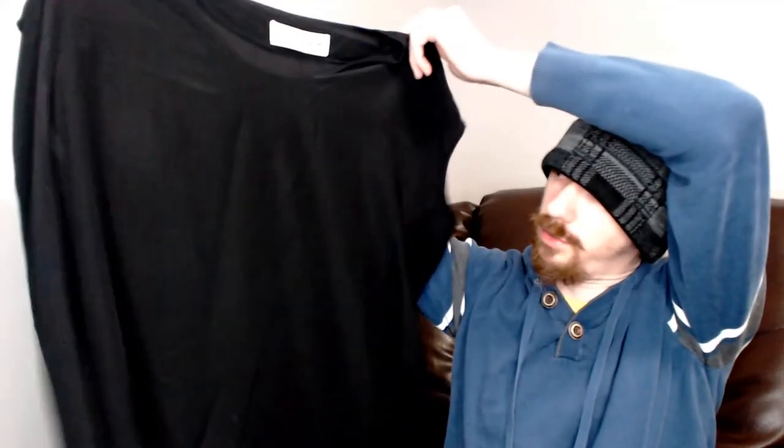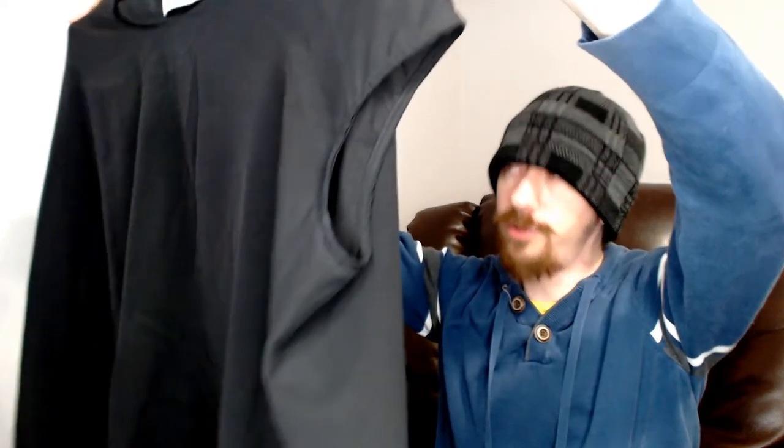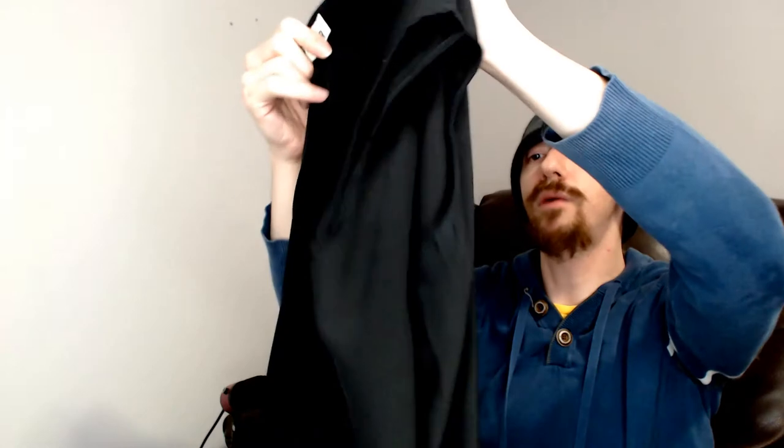We have a couple more items. This one is an Alistair — and this is a black top. There's no zippers, no pattern, no buttons, so really nothing much to talk about. I'm not familiar with the brand, so I can't say if it does well for us, but it looks nice so it should do fine.